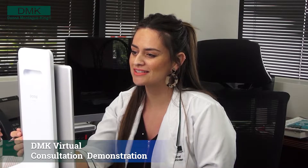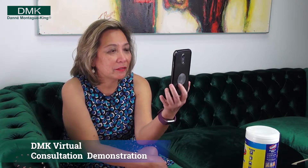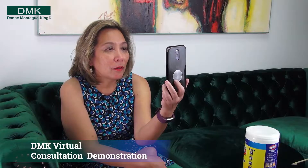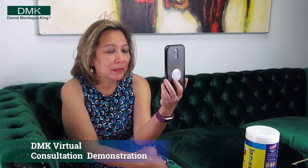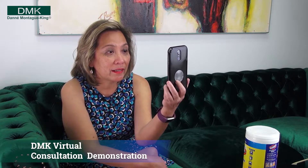Hi Rose, this is Casey from Sunshine Face and Body Spot. How are you? A couple of days ago you emailed me inquiring about the DMK stay-at-home kit. I was asking if you have this stay-at-home kit because I've heard that DMK has them. I've heard a lot about DMK.